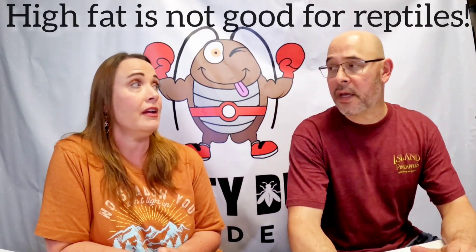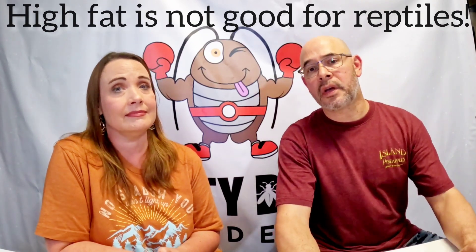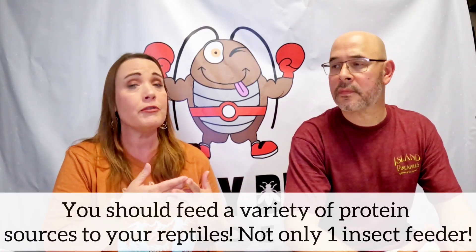The next one is fat content. An extremely high fat content diet is not good for your reptiles. Roaches are typically a well-balanced meal for your insectivore. Dubia roaches range in about the 7% fat content range, which means you can give dubia roaches every day. Unlike wax worms or super worms — those are more like treats — think of dubia roaches as an everyday staple protein source for your reptiles.